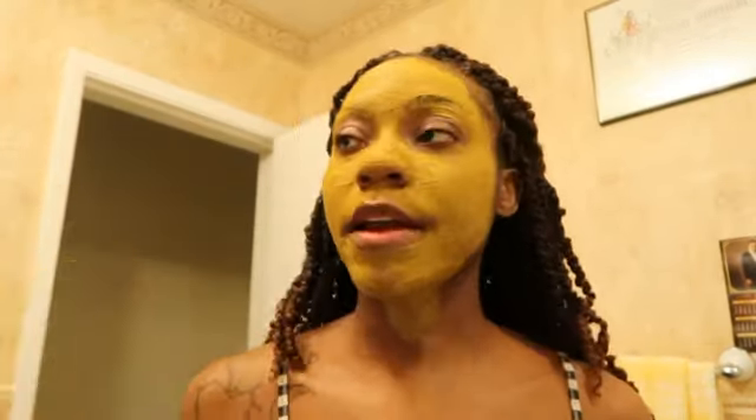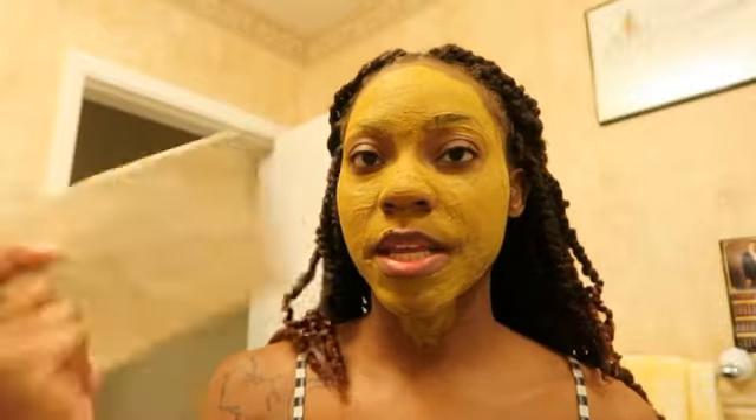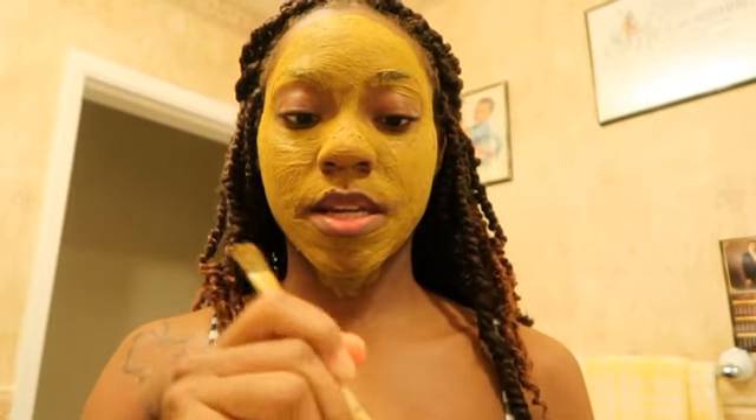I never really had a problem with acne on my face, but one thing I did have a problem with was dead skin cells. I'd get dead skin cells between my eyebrows, around my mouth, around my nose, and on the tip of my nose. To remedy that, I decided to make a turmeric clay mask. And along with the turmeric clay mask, I also made my own facial scrub, which I'm going to put on next.